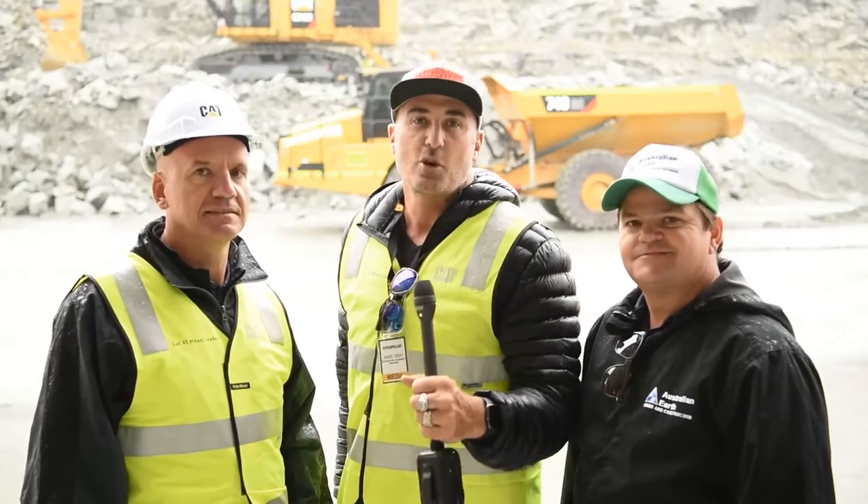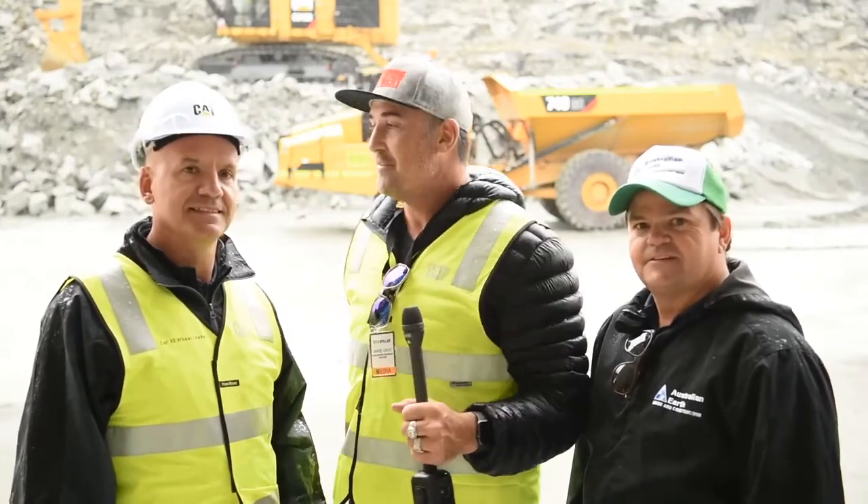Guys and girls, it's been an awesome opportunity to come over here to Perth. Thanks so much for tuning in for another Earth Moving Equipment Magazine test drive. Felice, great to see you again. Scotty, thanks so much for being on board. We really hope you enjoy the new CAT range as much as we do — take care, we'll see you on site real soon.